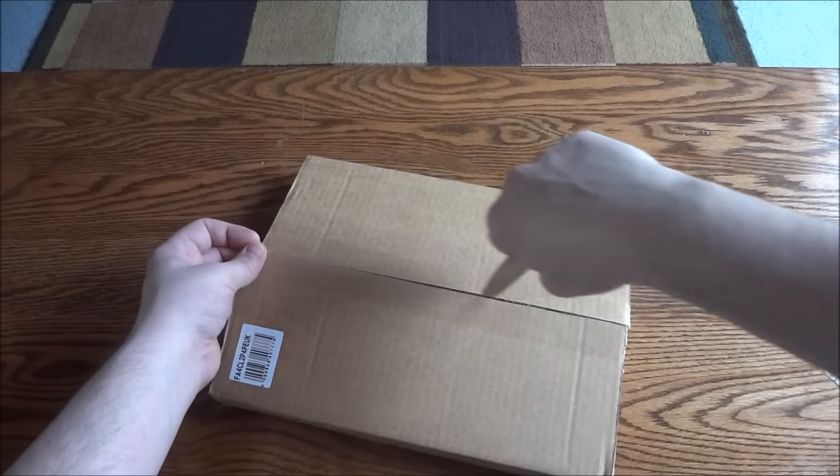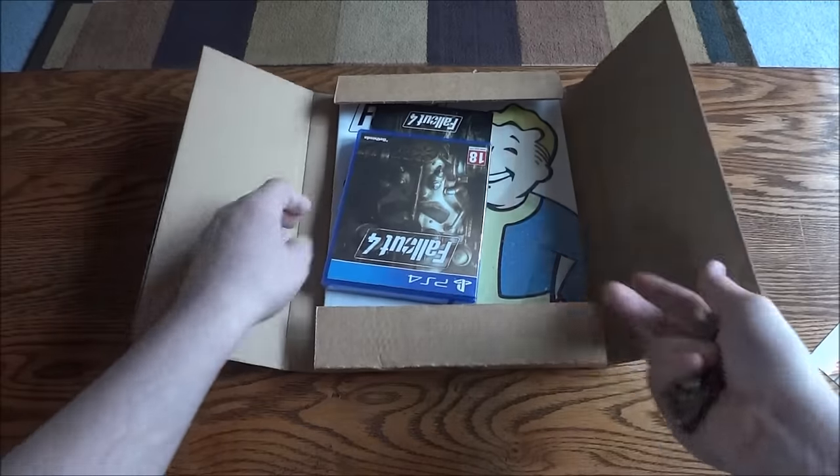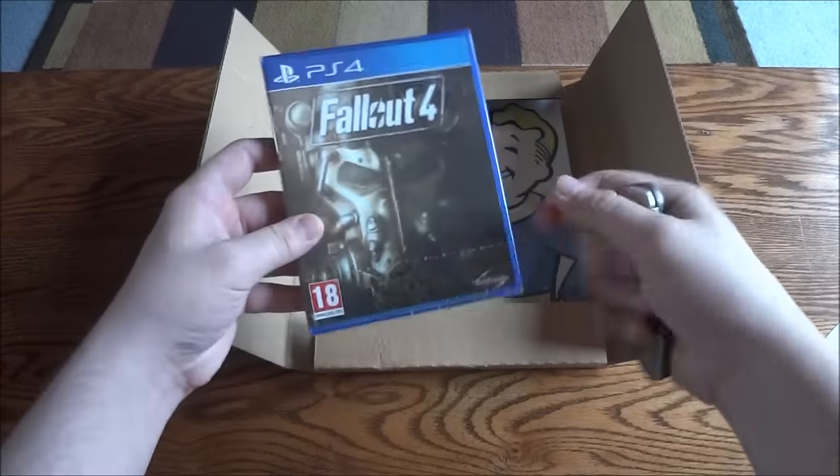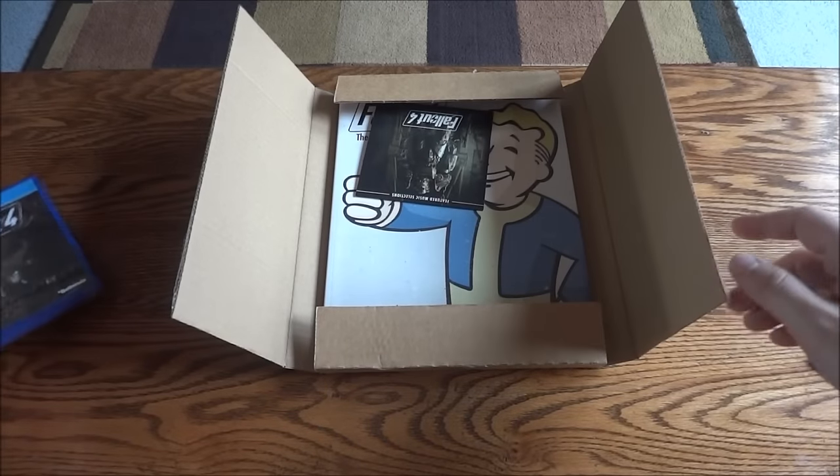I'm glad they did that because I was afraid the book would have been all messed up. Obviously this comes with the PAL version from the UK, which I won't open because I won't use it.